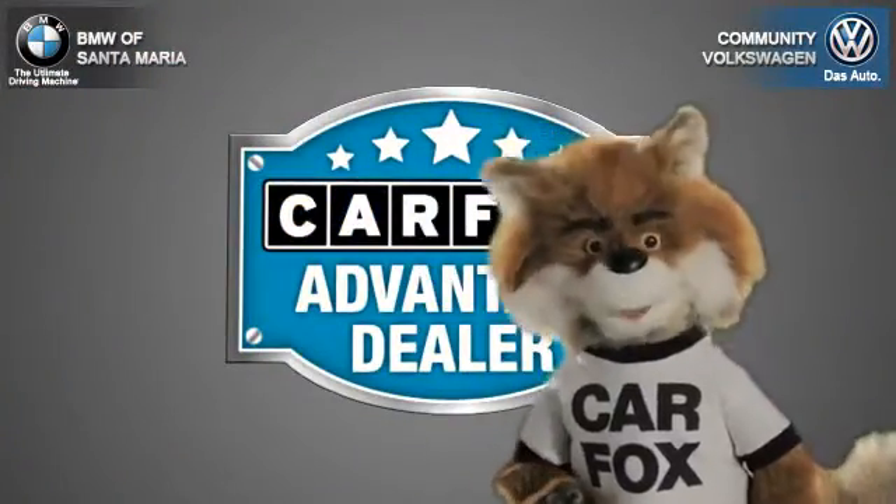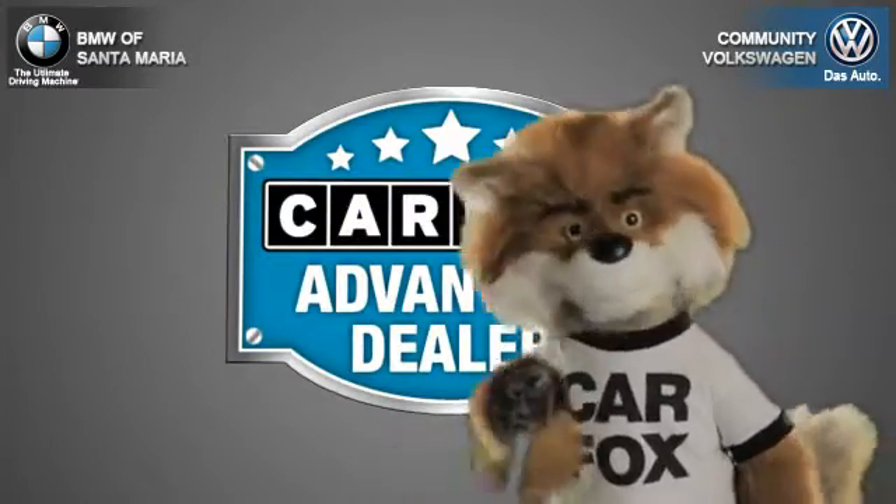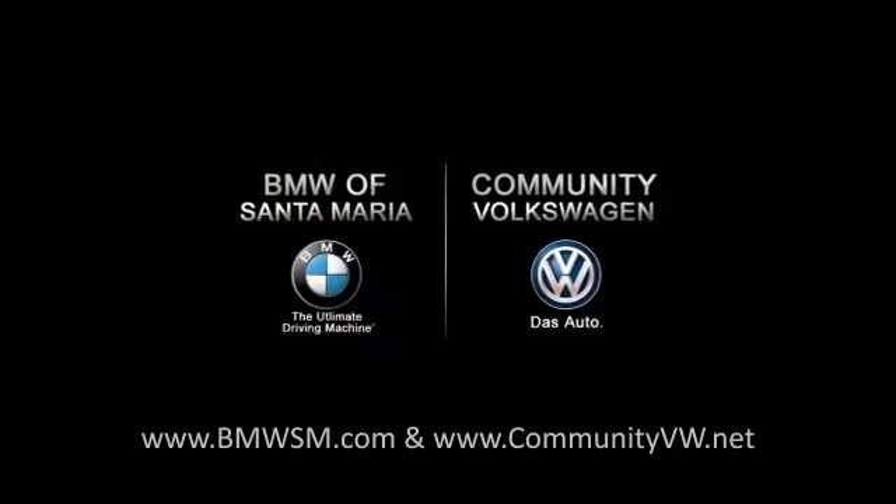Just say 'Show me the Carfax' at Community Volkswagen BMW, a Carfax Advantage dealer.